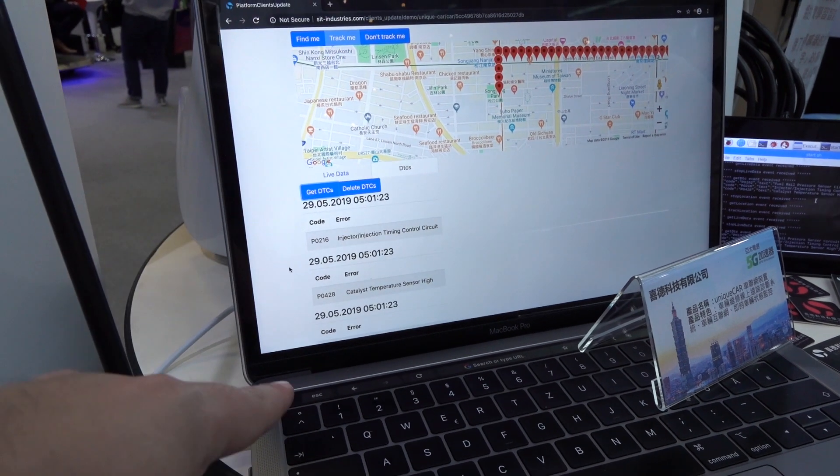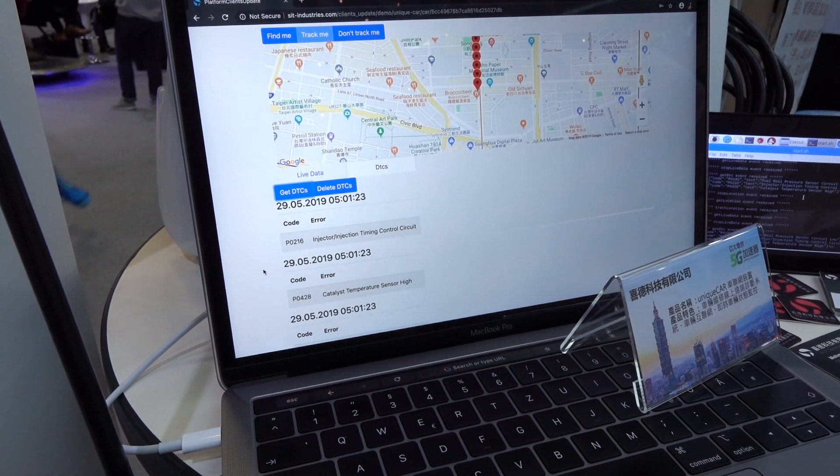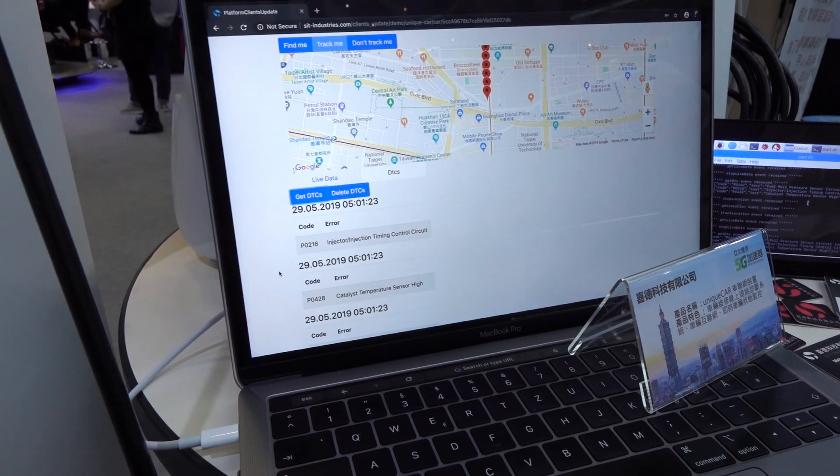As you can see here, it's showing the error codes. A lot of times your car will generate error codes, and the error codes are actually an error themselves. So this program can go and reset those so you don't have to waste your time going to the mechanic.